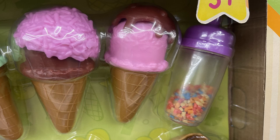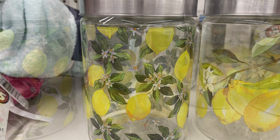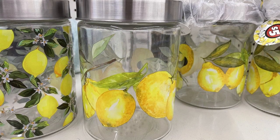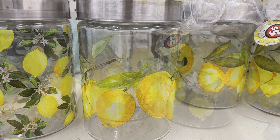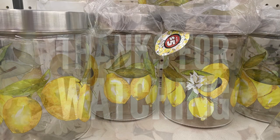Last but not least, they had this five-dollar lemon canister. With the smaller lemons from before, they now have the larger lemons in this style, and they are the same size as those large canisters you get for $1.25.